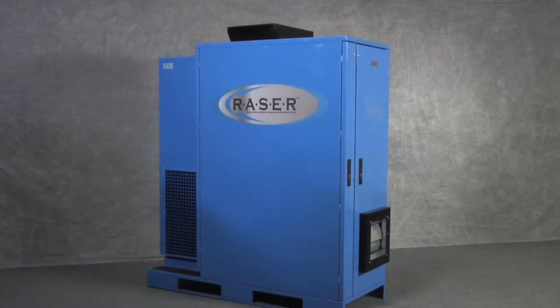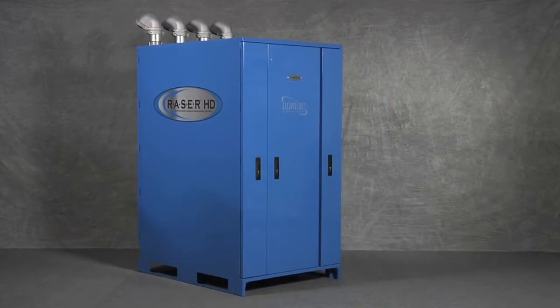Hello, my name is Bill Woodbury, Chief Design Engineer for Elliptical Mobile Solutions. Today I am here to introduce the Razor product line of micromodular data centers. This includes the Razor DX and the Razor HD. The Razor product line consists of 42U, 12 kilowatt to 80 kilowatt capacity vendor agnostic enclosures.